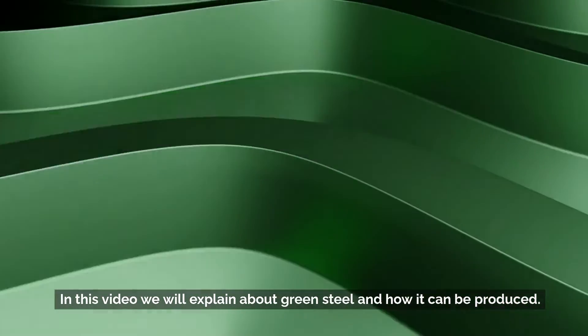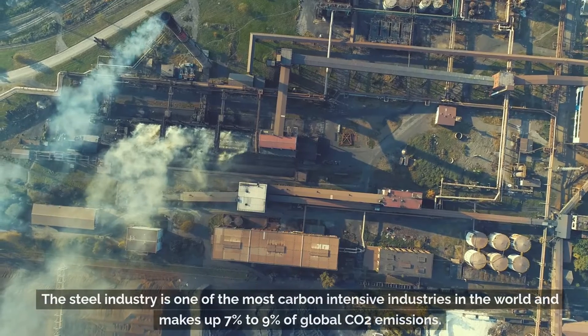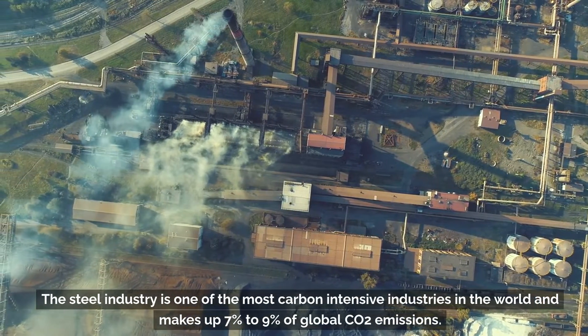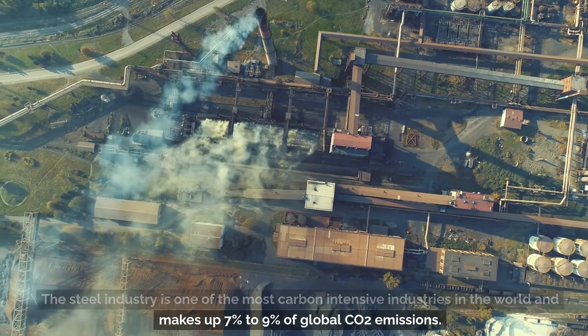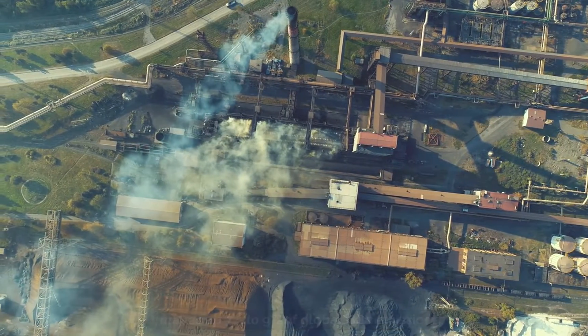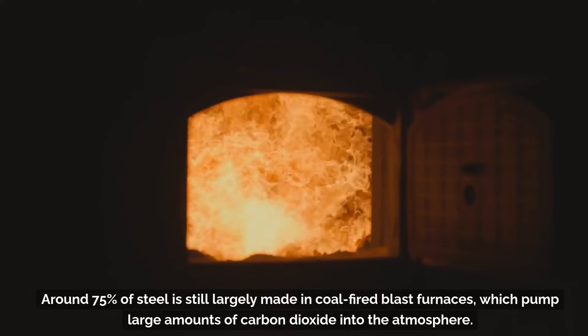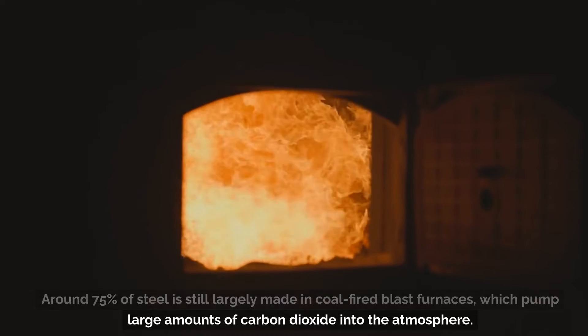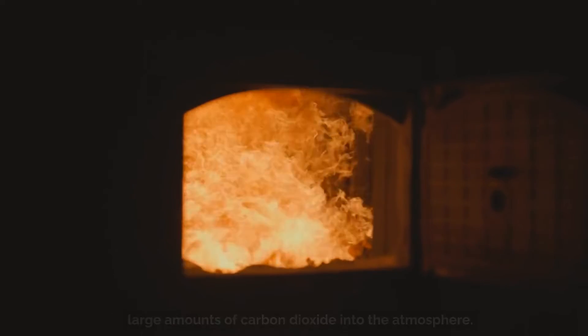In this video we will explain about green steel and how it can be produced. The steel industry is one of the most carbon-intensive industries in the world and makes up 7% to 9% of global CO2 emissions. Around 75% of steel is still largely made in coal-fired blast furnaces, which pump large amounts of carbon dioxide into the atmosphere.